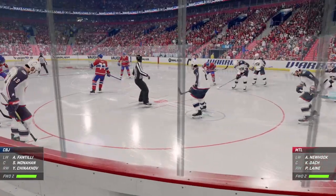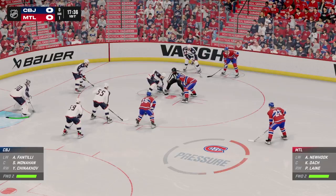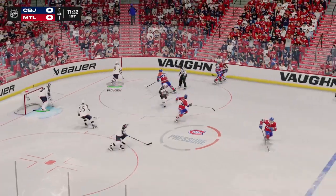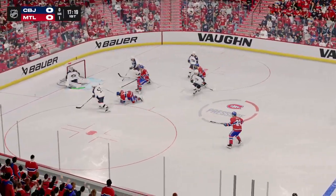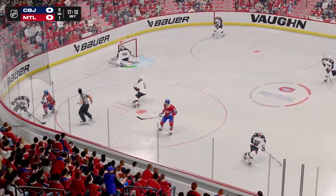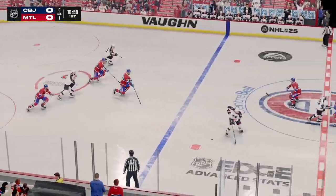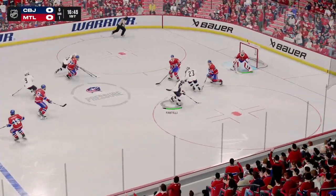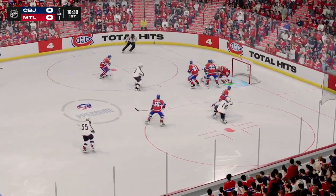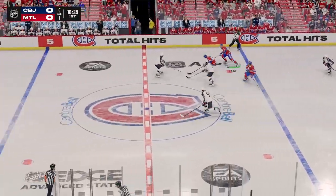Lots of time left in this period. We're still scoreless. Columbus has won the faceoff here in their own end. Pierson can't sense it in front — misses. Here's a short pass to Yuricek. What a great heads-up play to force the turnover by Doc. Moves it quickly over to Fantilli. Here's a shot — and he pokes it away. A risky play, but it pays off.